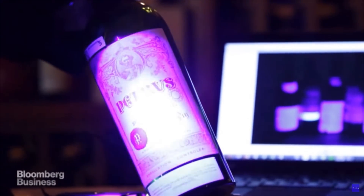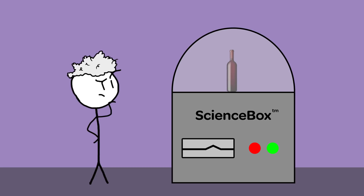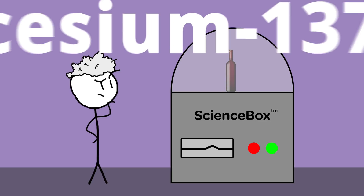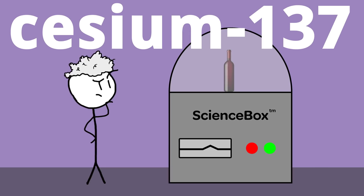But they also have a much more interesting trick up their sleeve. In high-tech laboratories around the world, physicists are able to test suspicious wine for trace amounts of cesium-137, the radioactive fingerprints of wine manufactured during the atomic age.